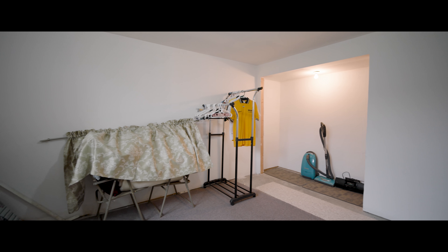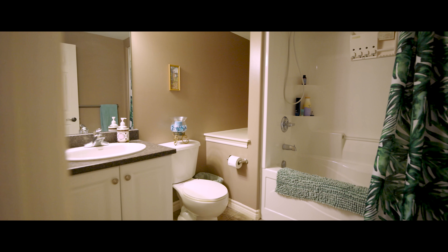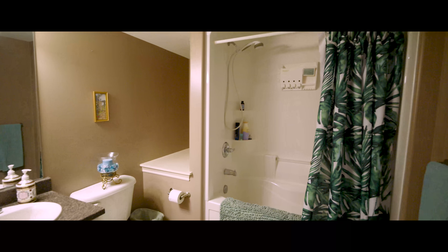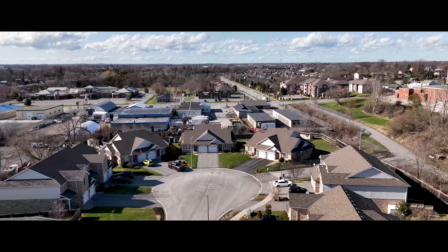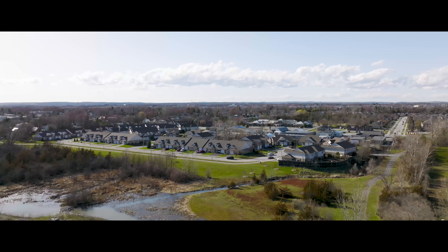The basement is partially finished with two large bedrooms and a bright recreation room, which are drywalled and ready for flooring and paint. There is also a four-piece builder-finished bathroom. Quality built by Gertzma Homes and steps to all amenities.